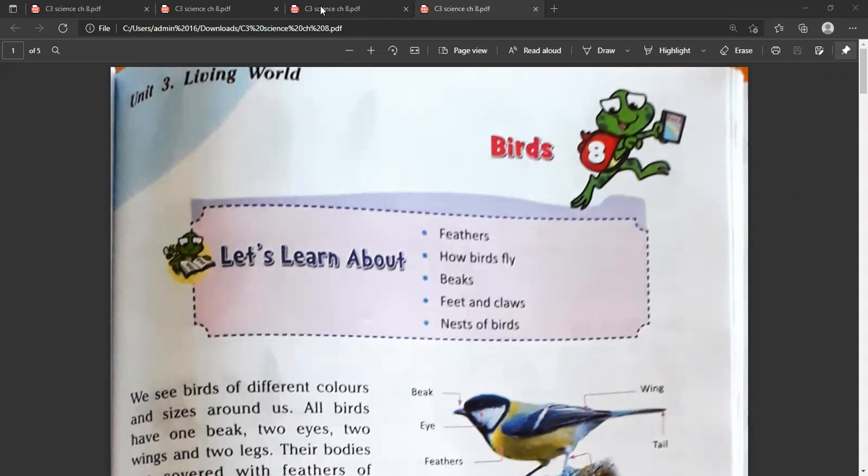Hello everyone, I am Hamra Saxena from Leal Public School. Today we are going to explain chapter number 8 of science: birds.